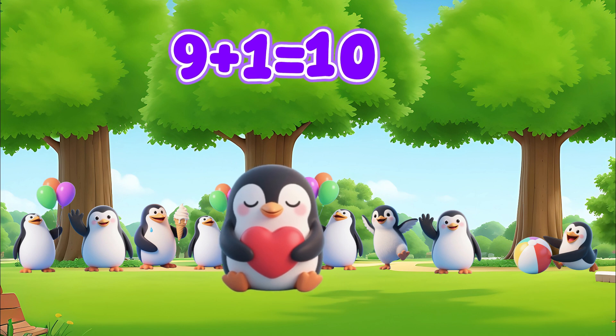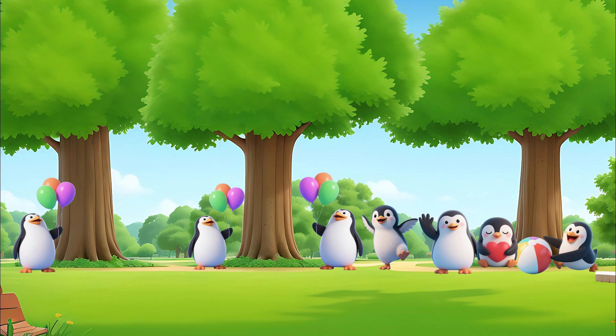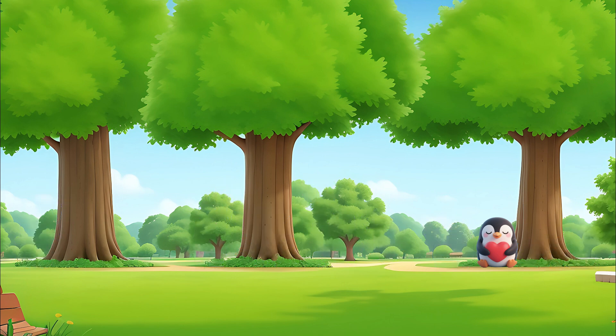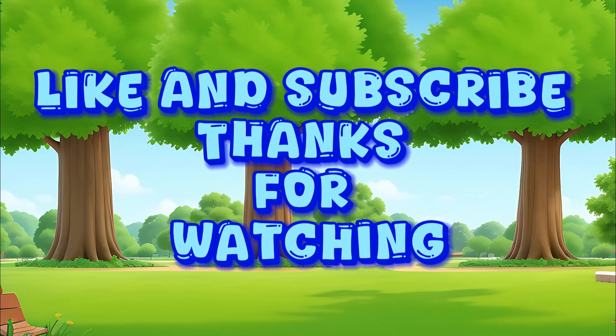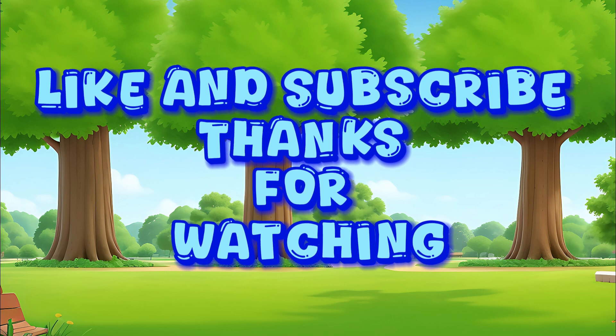Nine plus one equals ten. Please like and subscribe for more videos. Thanks for watching!